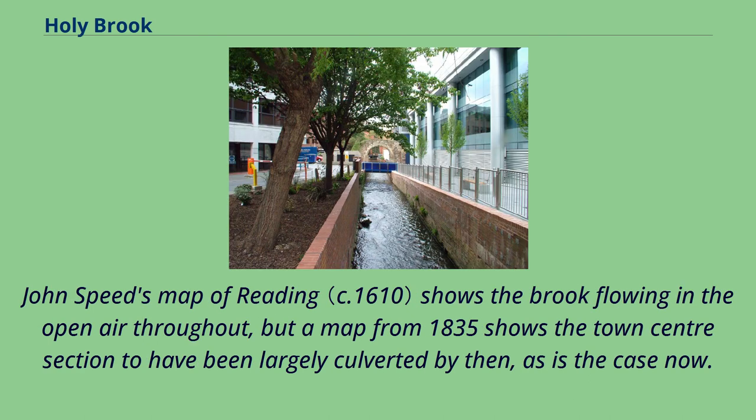John Speed's map of Reading shows the brook flowing in the open air throughout, but a map from 1835 shows the town centre section to have been largely culverted by then, as is the case now.